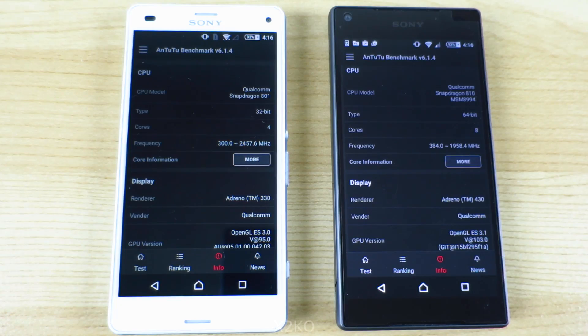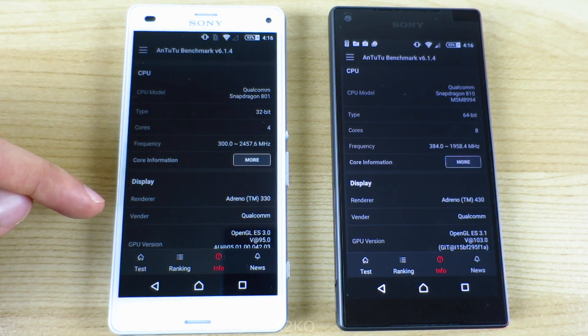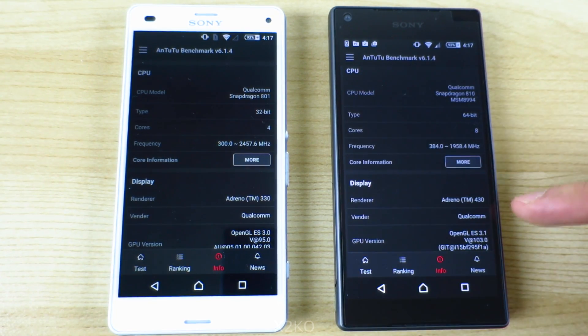In the Snapdragon 801 we have a 32-bit quad-core clocked at almost 2.5GHz with an Adreno 330 graphics chip, and in the Snapdragon 810 we have a 64-bit octa-core made up of two quad-cores with the more powerful A57 cores which do the heavy lifting, clocking in at just under 2GHz combined with an Adreno 430 graphics chip.